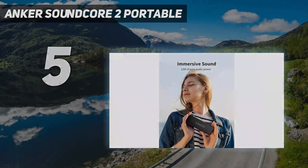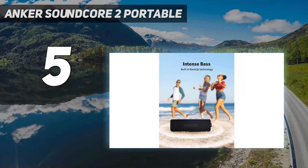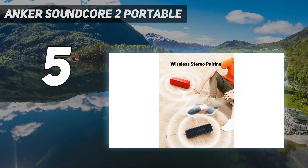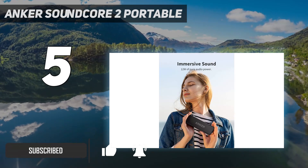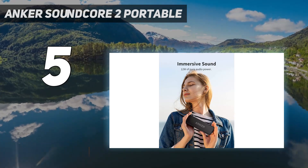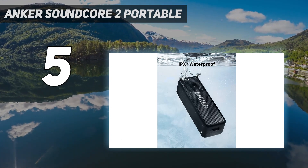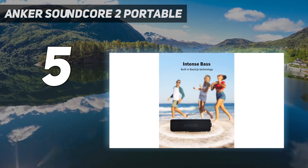The Anker Soundcore 2 Portable is an even more wallet-friendly pick available at a cheap price. This portable Bluetooth speaker has a small and lightweight design that makes it easy to bring with you on the go, meaning you can toss it into your bag or backpack for a day at the park or a hike in the woods.